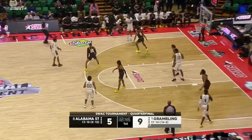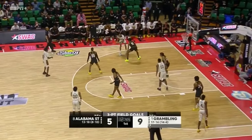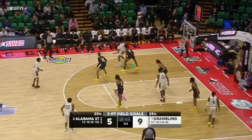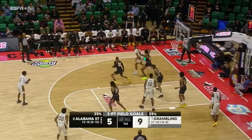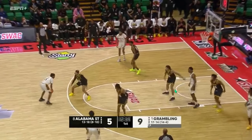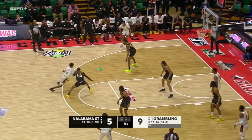Going to some of the film breakdowns, this first play is Alabama State on offense, and you're going to see not a lot of movement. They're going to start in kind of just this isolated post-up right here. Nothing's coming from it, and so now it's a kickout. Again, no real movement for Grambling, and it is another ISO. Moten right here is just going to try to drive.